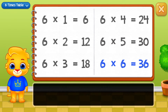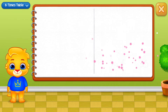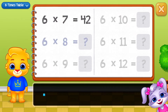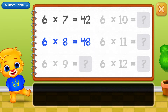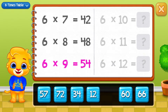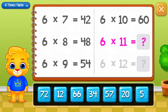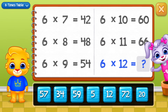Thirty-six, forty-two, forty-eight, fifty-four, sixty, sixty-six. Well done!